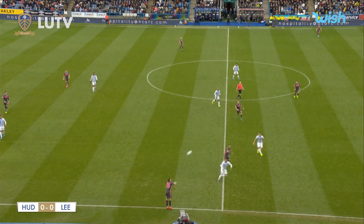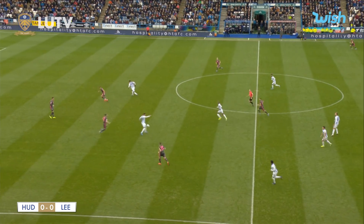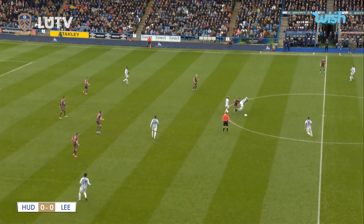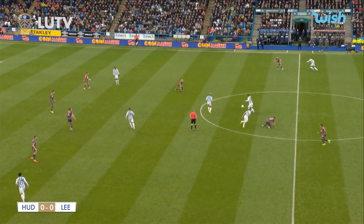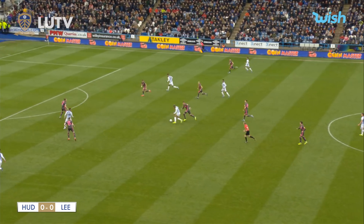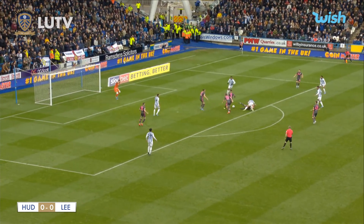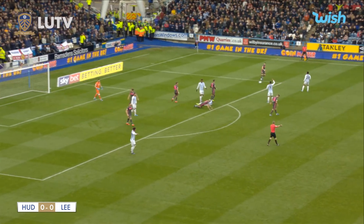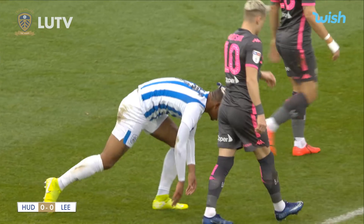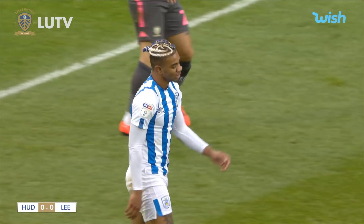Leeds have another throw-in on the halfway line. Stuart Dallas plays infield to Hernandez, who's a bit short to make that sort of ball. Huddersfield try and come themselves having won the ball back. Huddersfield come away with it. Bakuna in possession, skips past a challenger. Ben White slides in on the edge of the box, and a free kick is awarded to Leeds for a foul on Alioski. The home fans aren't happy, but Leeds have weathered that little storm.